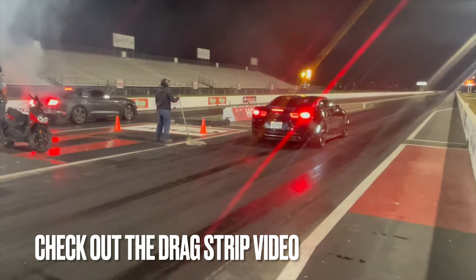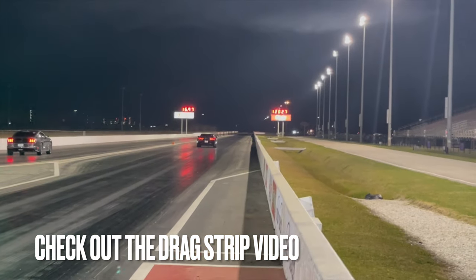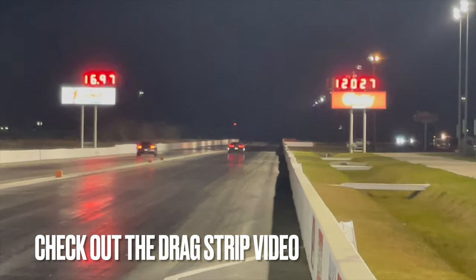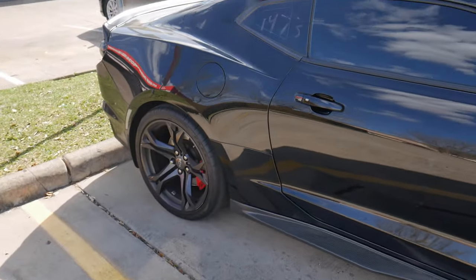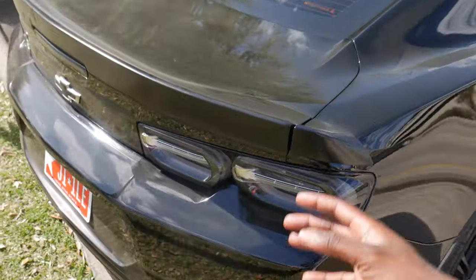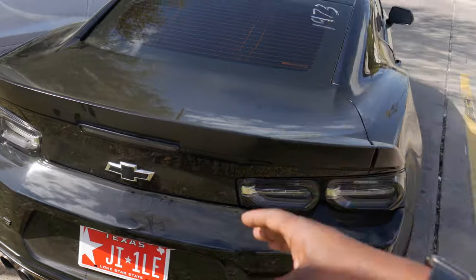Super dope — stock car, stock tires, stock everything. All it has is a Rotofab intake and that's it, so I'm super proud of the car. Slept on the reaction time, definitely got to get that better, but overall the car performed really well. But yeah man, let's go ahead and jump into today's video.